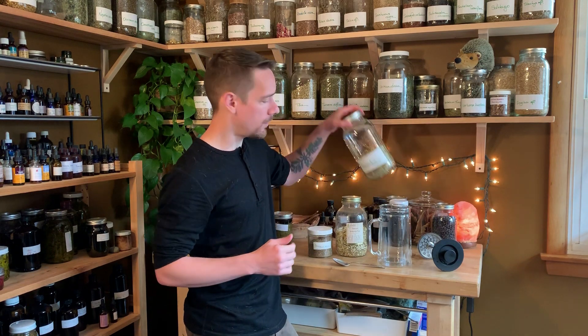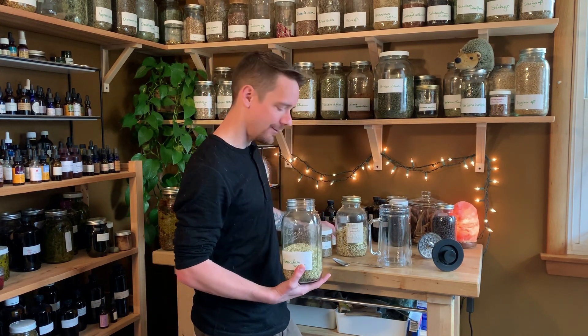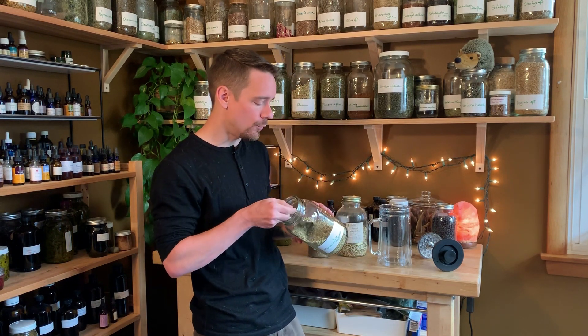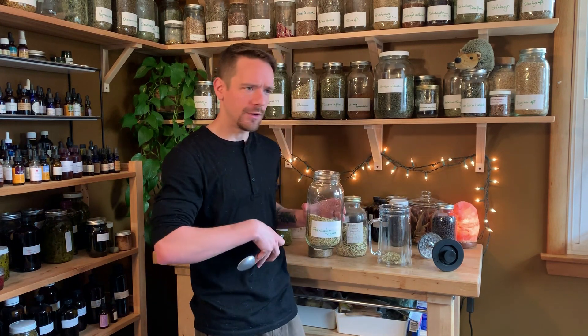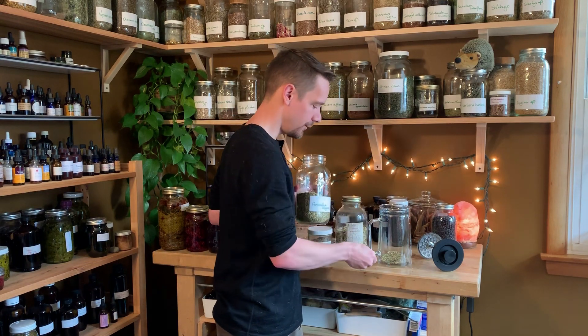Today we're going to make three seed tea and we're going to start with our good old friend fennel, who has turned up in a couple of formulas that I've put out lately. I really love fennel — it's very soothing to tense guts. So if you feel cramping, if you feel constriction inside of your belly, fennel seed is really just the right thing for you.